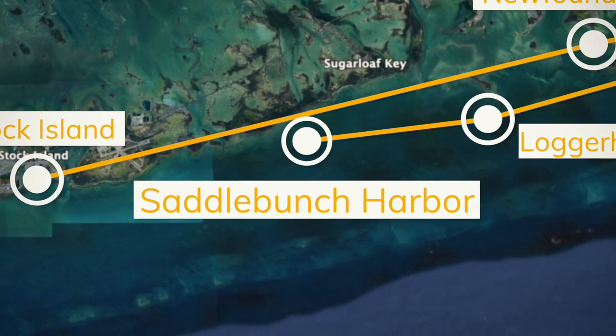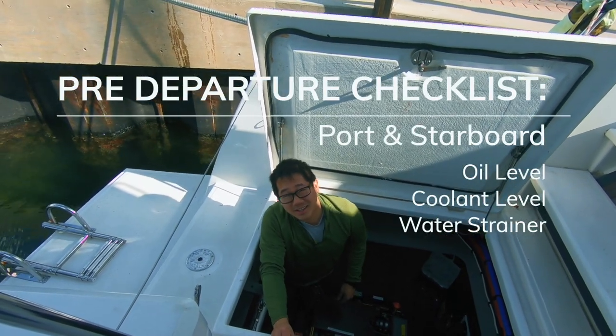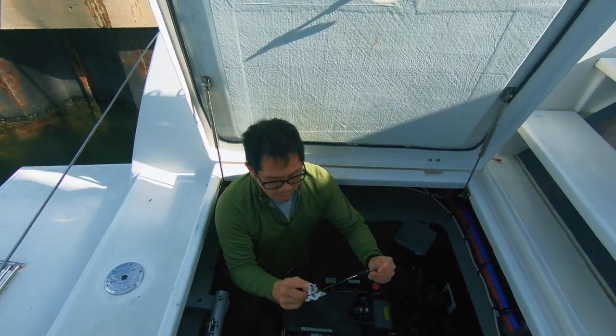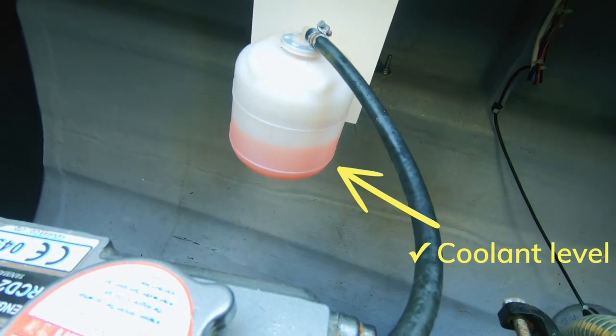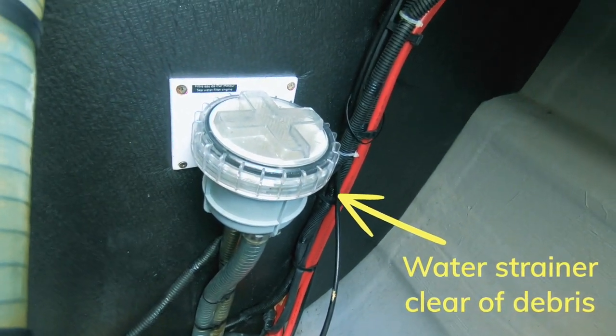Before returning to Stock Island on the last day of the trip, we did our pre-departure check of the port engine. I checked the oil level — oil was good. Coolant looks okay. Our water strainer also looks all right.